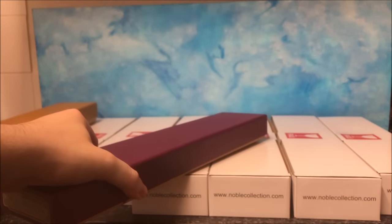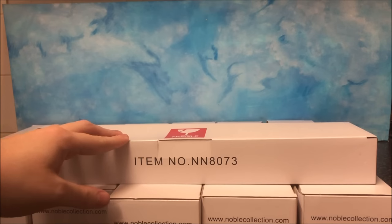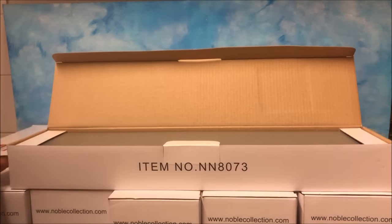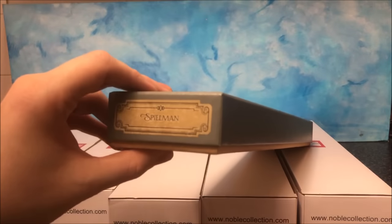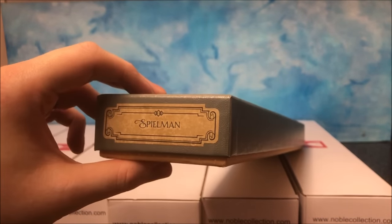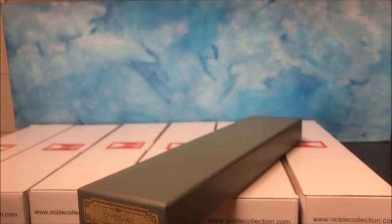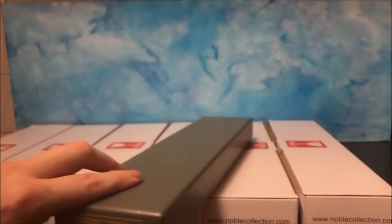Next up is a grey box - item number NN8073. This is Spielman's wand. Spielman is a brand new character - he's a German wizard who worked as the head of incarceration of the International Confederation of Wizards. That's all I'm saying about him - no movie stuff from me. Check out my movie review whenever I make it.